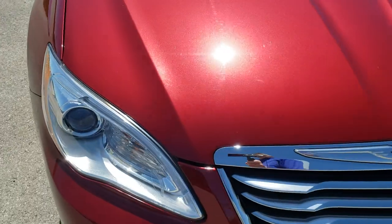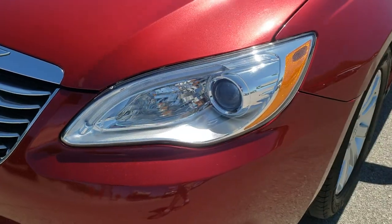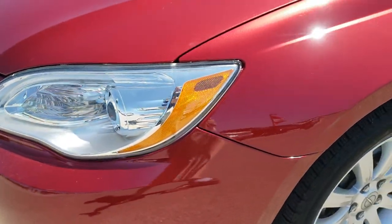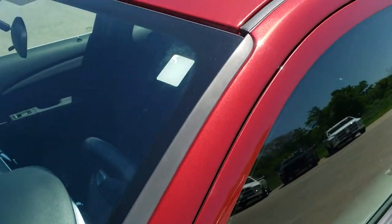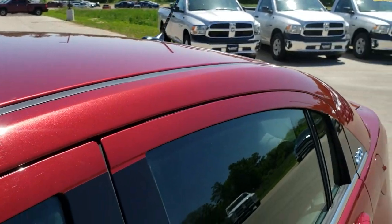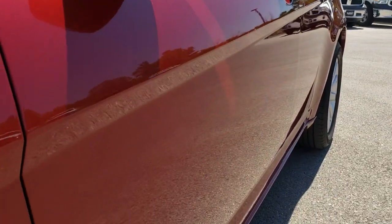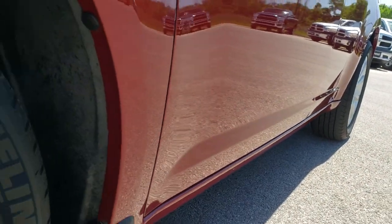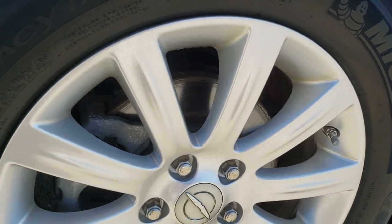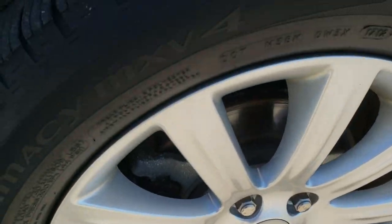This vehicle has the 2.4 liter 4 cylinder motor which pumps out 173 horsepower. From this HD video you will be able to tell that this car is extremely clean inside and out, with very low miles for the age. We shoot all of our videos in 1080p, so if you have HD capabilities on your computer, tablet, or smartphone, turn them on right now — it's like you're right here looking at the car with me, and definitely your best way to check out the vehicle before seeing it in person.